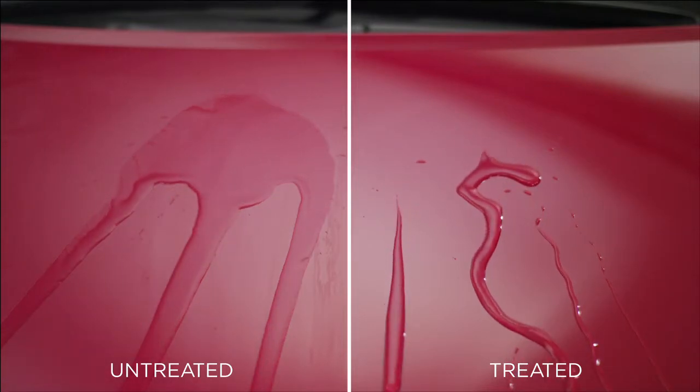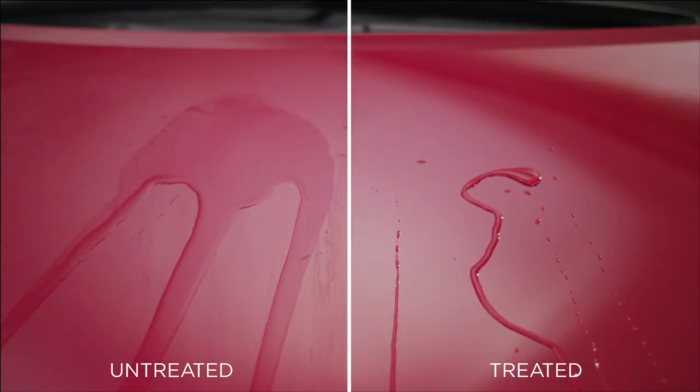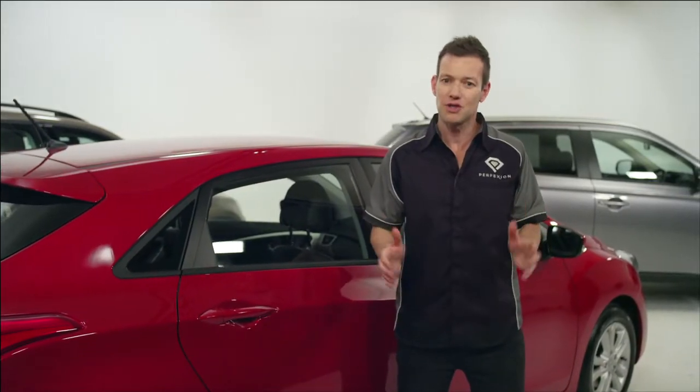Now, rather than letting elements stick and bake into the surface, you can simply wipe it off and clean in one go. Perfection Paint Protection will maintain your car's showroom shine for years to come, maximising your resale value and ensuring your car looks as good as it did the day you drove it home.